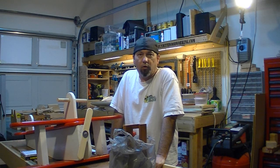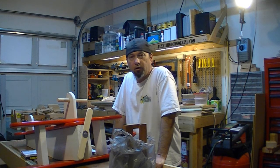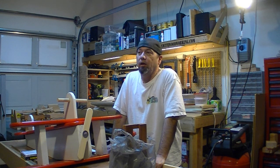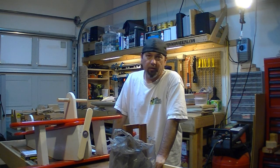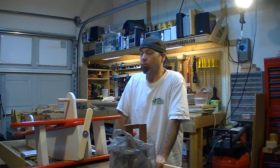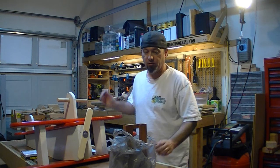I had my first woodworking booth this past weekend at a car show. It was definitely not an arts and crafts type of show. So having said that, it didn't sell a damn thing — but I was kind of half expecting that.